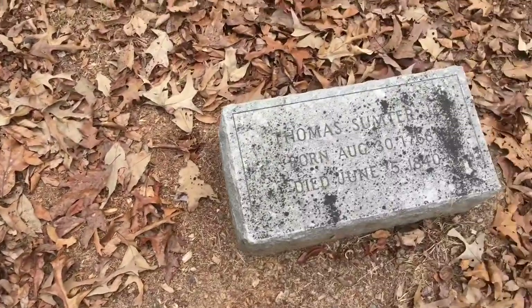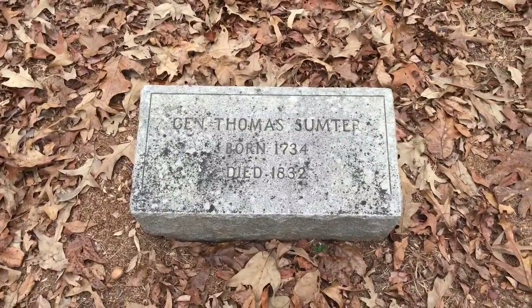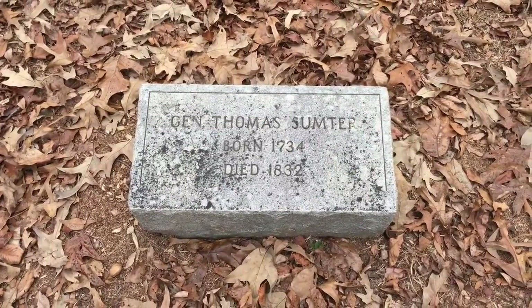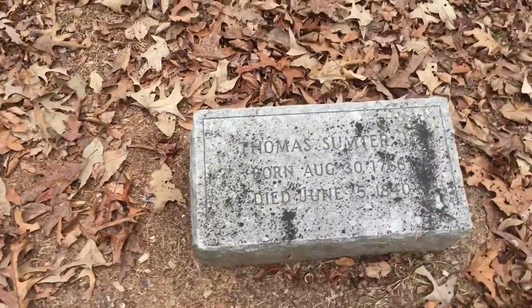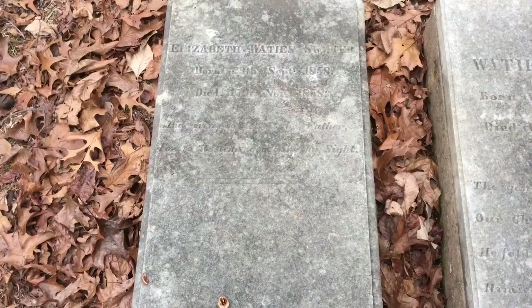This is the burial site of General Thomas Sumter, born in 1734. I guess this must be his son. Got some other ones here — Elizabeth Waddy Sumter.